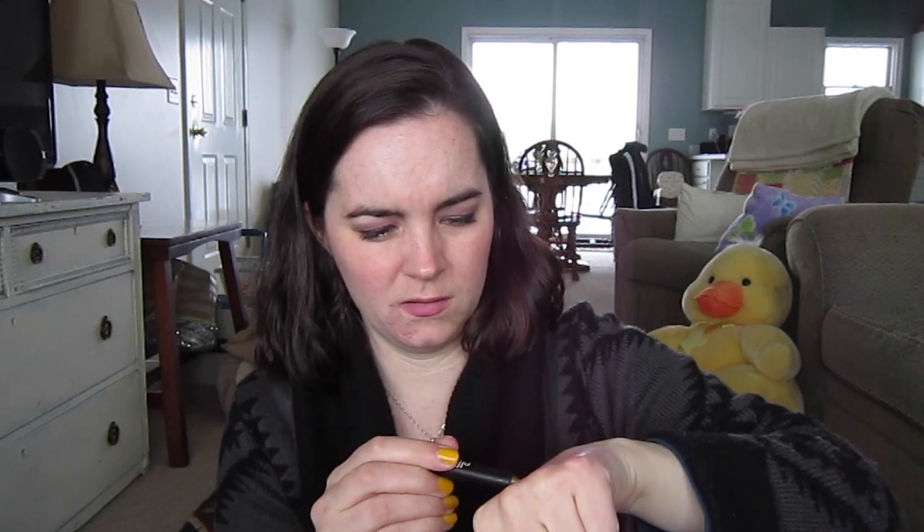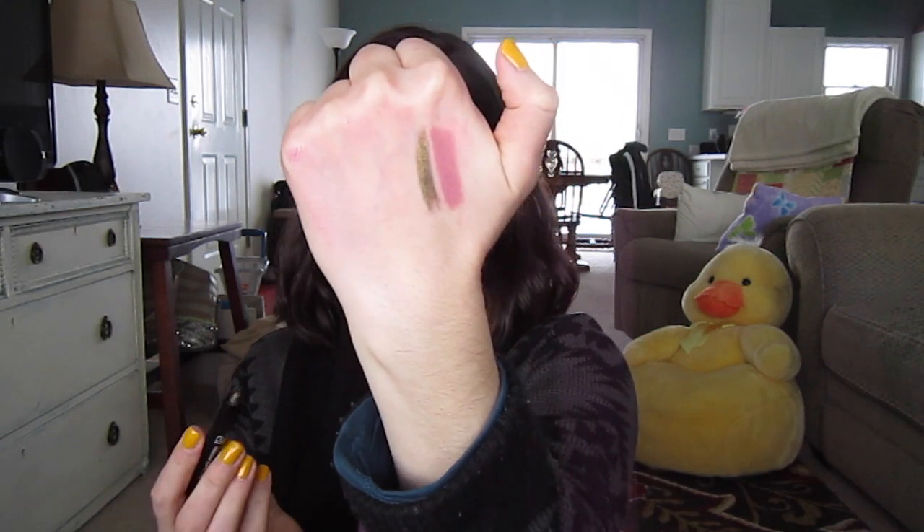I have one of their waterproof eyeliner crayons in the color Moss — twist up, really pretty green color. But this is like dried out, which is unfortunate. I'm not pressing that hard on my eyelids, so I won't be keeping this one. I'll either return it or have them send a replacement. But it's a beautiful color.